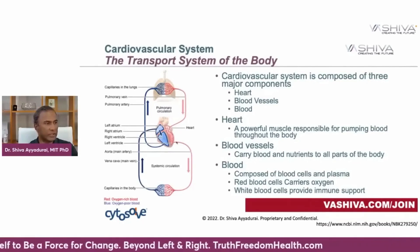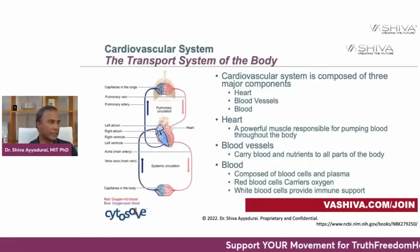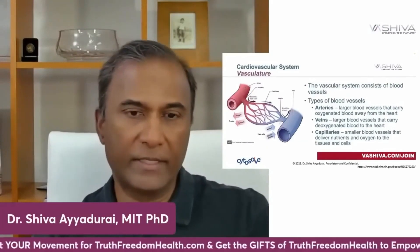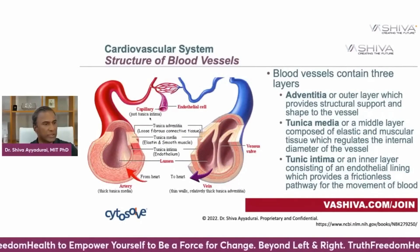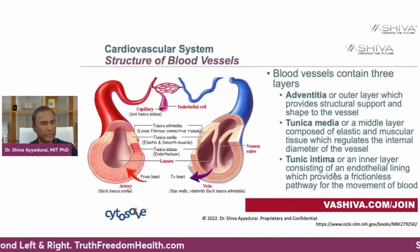Arteries bring in the oxygen and pump it through your body, while veins pump the deoxygenated blood up to your heart, which then pumps it to your lungs. The capillaries are the very fine vessels where a lot of important activity takes place. They are composed of endothelial cells and are made of the tunica intima — the inner layer consisting of endothelial lining, which provides a frictionless pathway for the movement of blood.